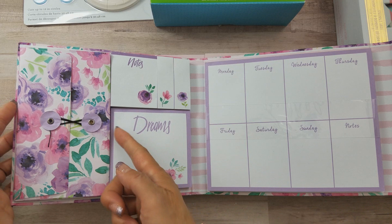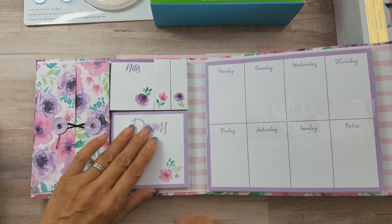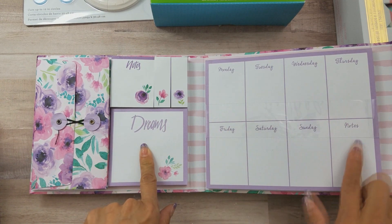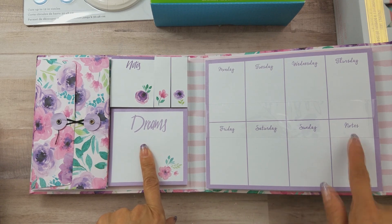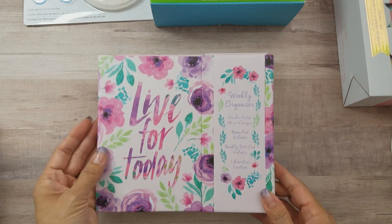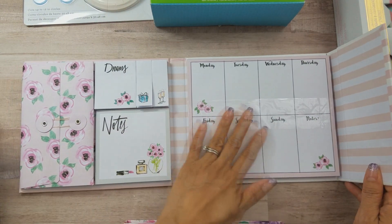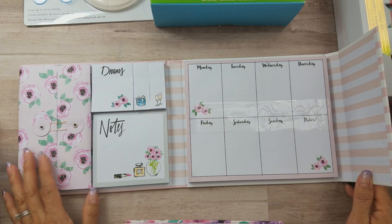I think I might gift the lavender one to somebody, and I got this one for myself — it says Tres Chic. It's basically the same organizer but with a different pattern. Really, really cute.